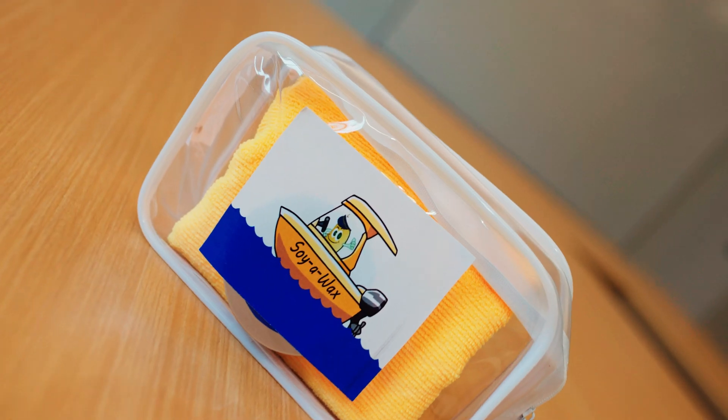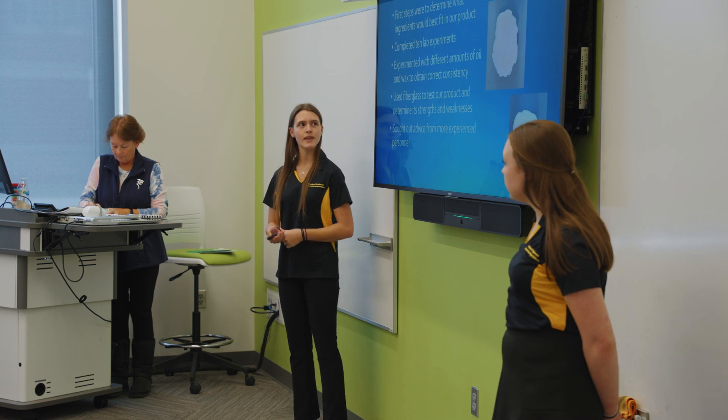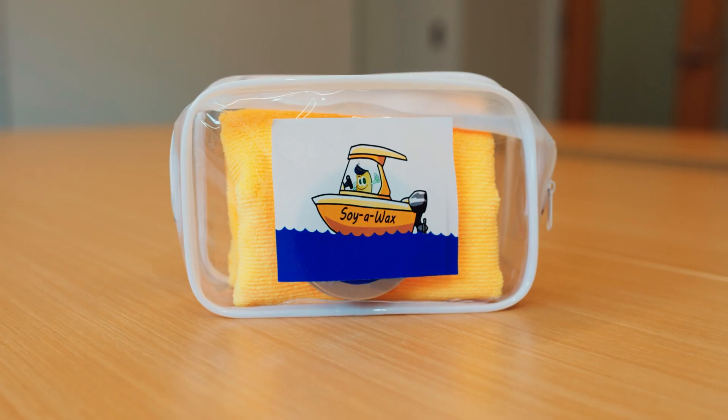Our team name is Soy Wax. We created a soy-based boat wax. The problem it solved is that a lot of boat waxes have warning labels on the bottles, and our product does not — it's not harmful to humans or the environment. Our product is 97% soy-based: it has high oleic soybean oil, two nature soy waxes, and a carnauba wax as well.